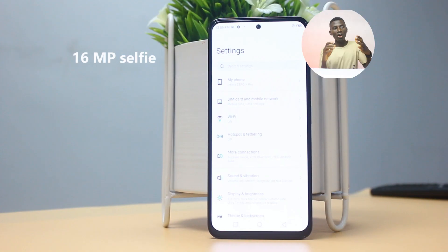Up front you have a 16 megapixel selfie camera that is just average — it is neither great nor bad, just okay.